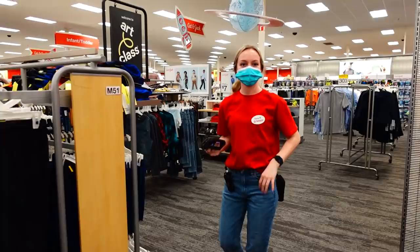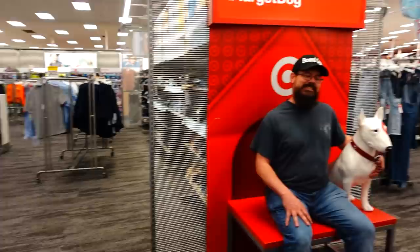We went inside to get her keys. Joe's posing with the Target dog! We got the keys — let's do this, let's go fix a tire. Are you excited to change your first tire? I am!